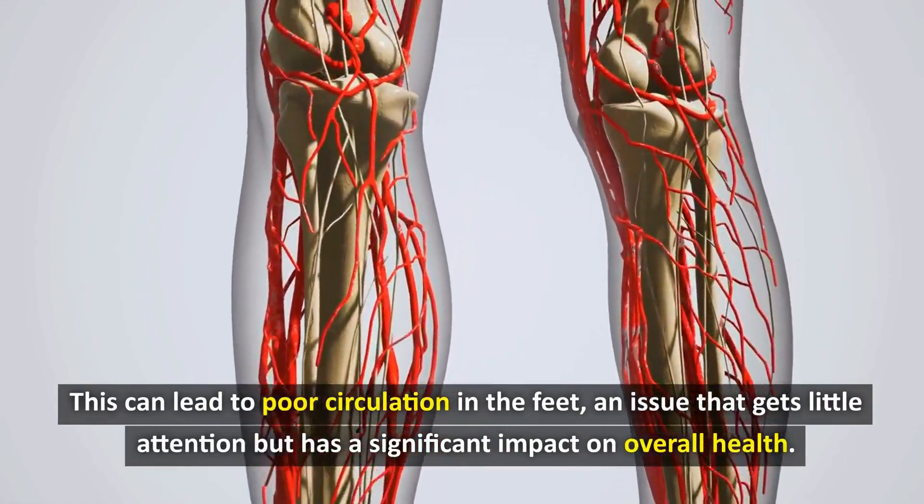According to a study published in the American Journal of Sport Medicine in 2020, people who lead a sedentary lifestyle — sitting more than 8 hours a day — have a 78% higher risk of developing blood circulation problems in the legs compared to people who exercise regularly. This not only leads to symptoms such as cold, numb legs, but can also increase the risk of serious conditions such as deep vein thrombosis.